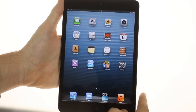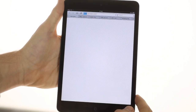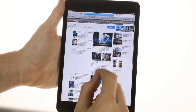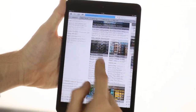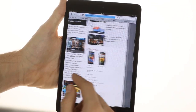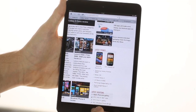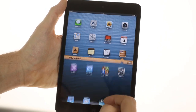iPad mini is more or less based on the second-generation iPad in a number of key areas. The mini features the same 768 by 1024 pixel screen and the same Apple A5 chip found in the iPad 2. Having the same resolution as the iPad 2, the iPad mini can run most of the iPad-optimized apps in the Apple Store without any modifications.